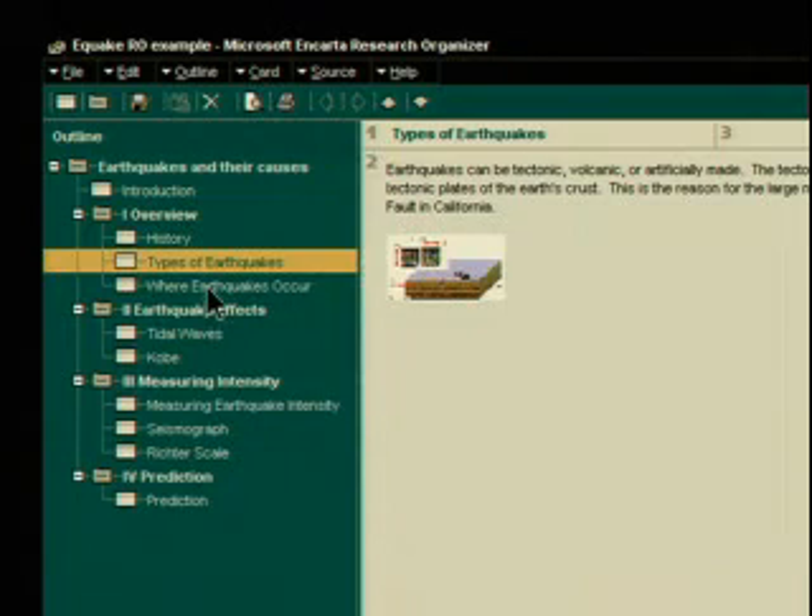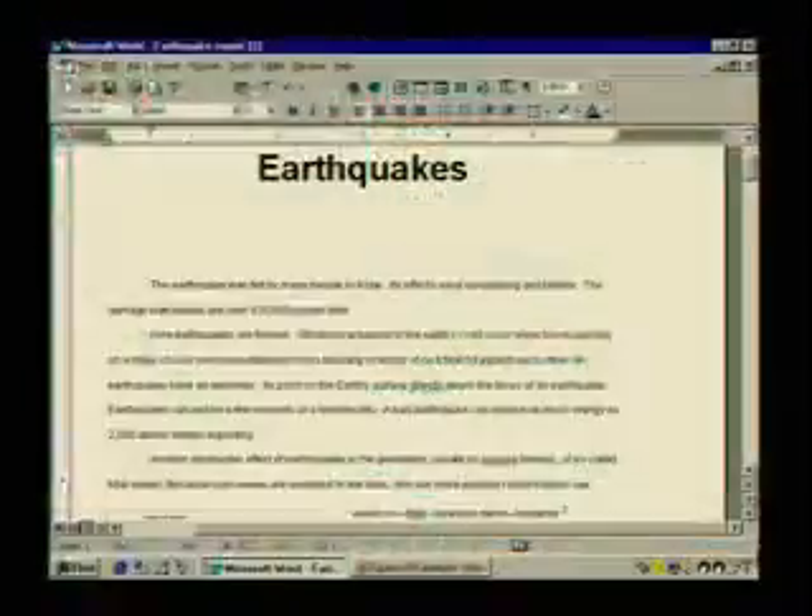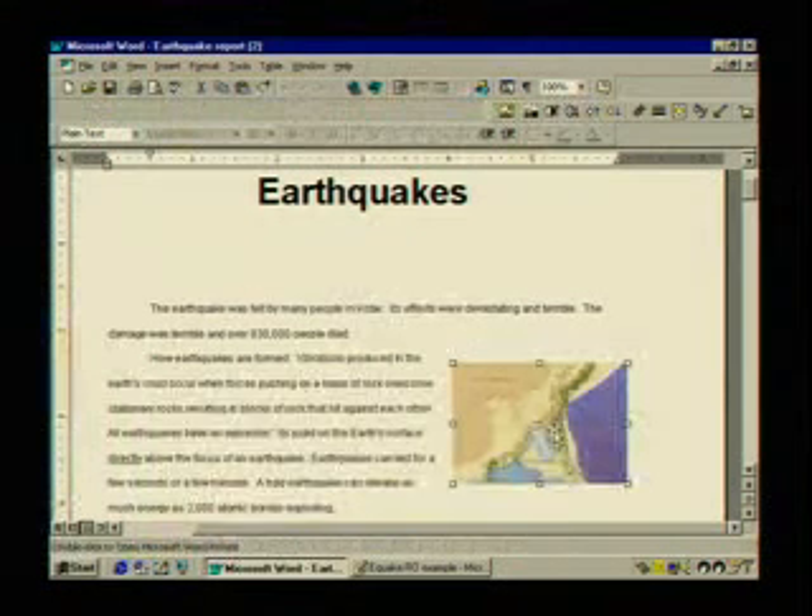Go to the Encarta Homework Center and open up the Research Organizer, where you'll start organizing your report. It's looking good, but what about adding some geographic information?